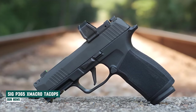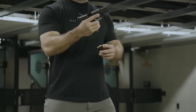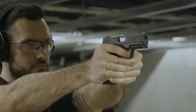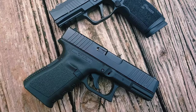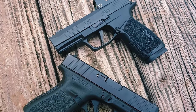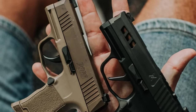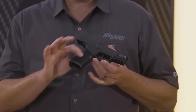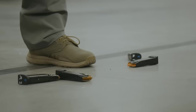Sig Sauer P365 X Macro Tack Ops. The Sig Sauer P365 X Macro Tack Ops stands out as one of the prominent offerings in the P365 handgun series, featuring a slightly larger size with an enhanced grip module and increased capacity. In terms of dimensions, the X Macro Tack Ops closely resembles the Glock G19. Its slimmer design makes it slightly more comfortable for inside-the-waistband carry. Renowned for its slim profile, the P365 X Macro Tack Ops maintains an unprecedented ammunition capacity within its category.